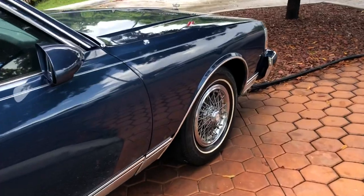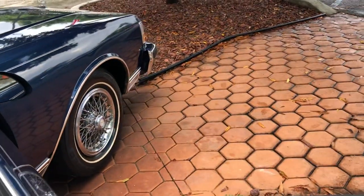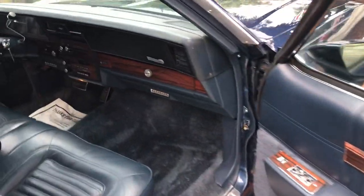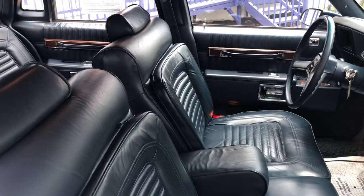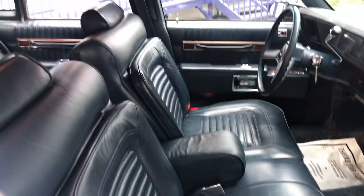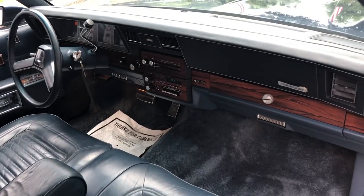If you DM us for price or info, give us a call at 305-835-9650. As I said, we've got original interior. Dash is crack free. Leather is all original, very, very little wear. Original radio plays.